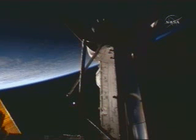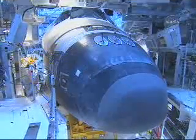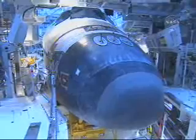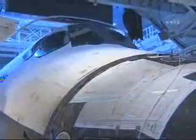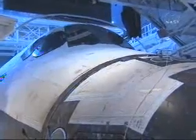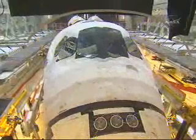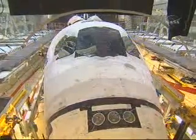In preparation for Space Shuttle Atlantis' STS-122 mission to the International Space Station, Atlantis was moved this morning from its hangar into NASA Kennedy Space Center's Vehicle Assembly Building. That rollover from its Orbital Processing Facility began at 6:05 a.m. Central Time, and it arrived in the Vehicle Assembly Building's Transfer Aisle at 7:03 a.m. Central Time.